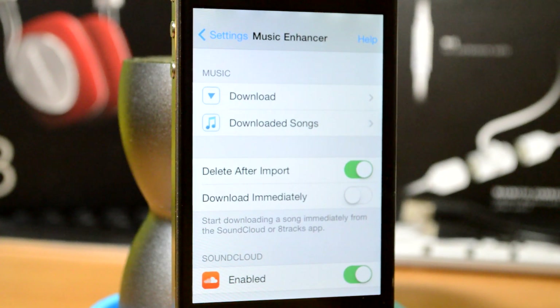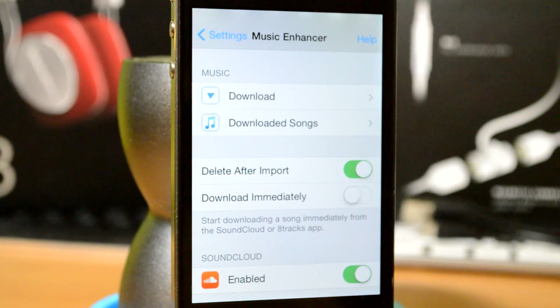What's up ladies and gentlemen? Who here likes music? I love music, and it gets even better with this app called Music Enhancer. This thing allows you to download songs from SoundCloud directly to your music player.